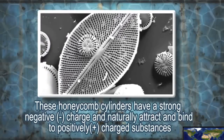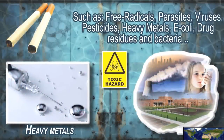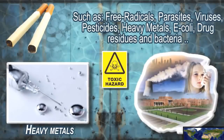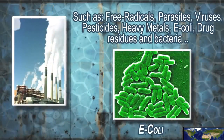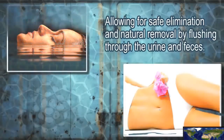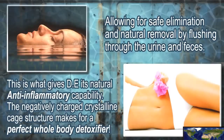These honeycomb cylinders have a strong negative charge and naturally attract and bind to positively charged substances, such as free radicals, parasites, viruses, pesticides, heavy metals, E. coli, drug residues, and bacteria, allowing for safe elimination and removal by flushing through the urine and feces. This is what gives diatomaceous earth its natural anti-inflammatory capability. The crystalline cage structure makes for a perfect whole body detoxifier.